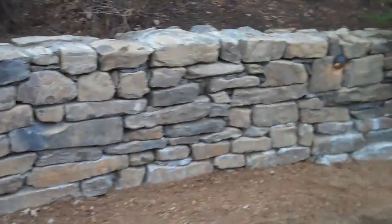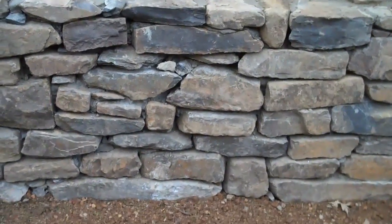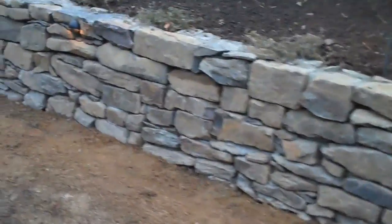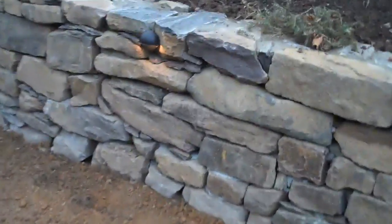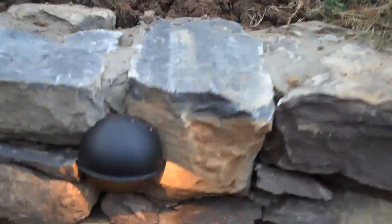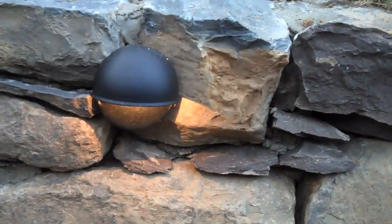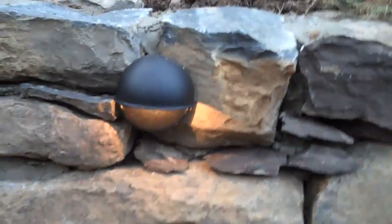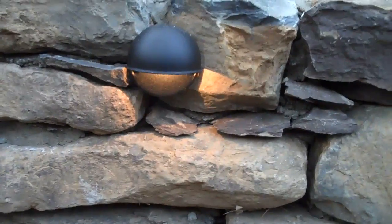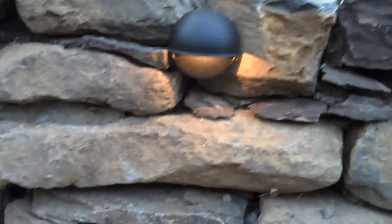Look how great this wall looks — the different sizes and different colors of the stone. Just a really dramatic effect when you walk out the back door and see a wall like this. The retaining wall low voltage lights are in and working, which is going to give this wall a dramatic effect at night too. When the homeowner walks outside at night they're going to see the wall and just see how great it looks.